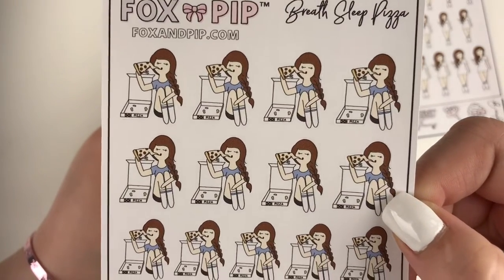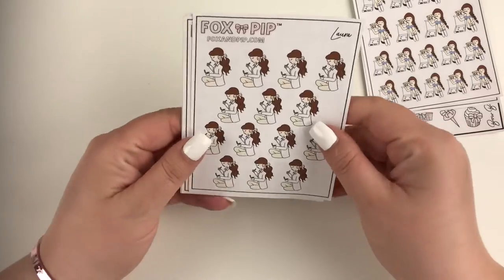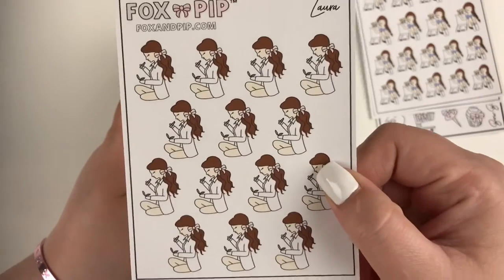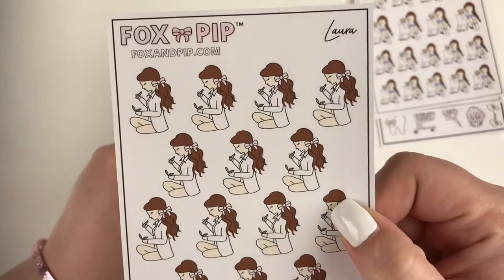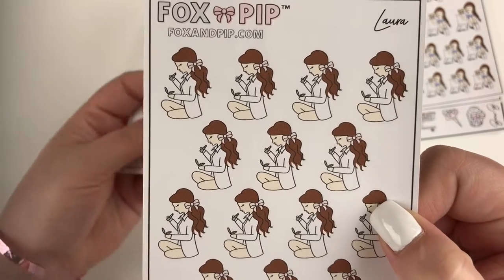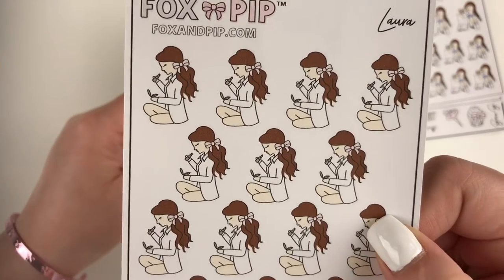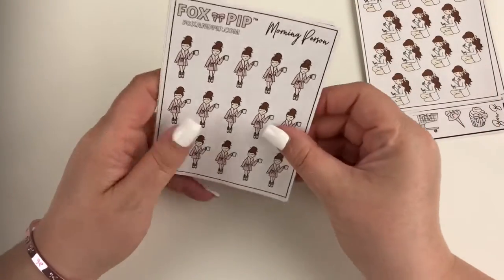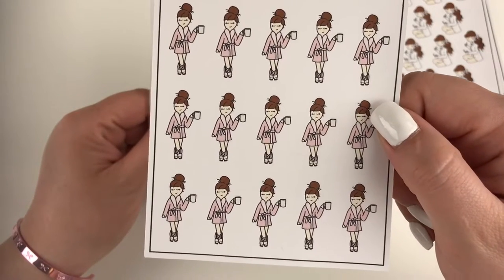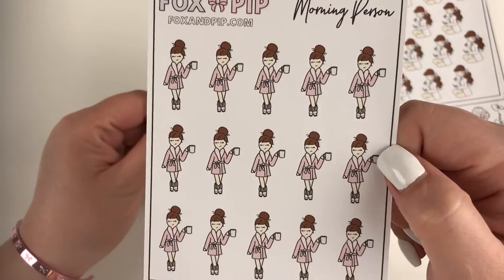She is super cute and, let's be honest, that literally is me every single weekend — that has a special place in my heart. Speaking of a special place in my heart, I had to get these. I have no idea what I'm going to use them for but it was called 'Laura,' so naturally I just needed it — anything with my name on it, I need it. It's just this girl putting her makeup on. Then I got the 'morning person' one — it's her in her little robe with a cup of coffee. In my case it would be tea, but she is adorable.